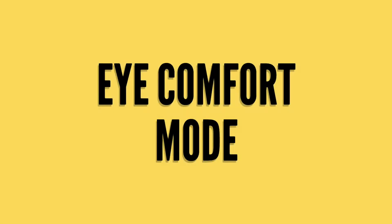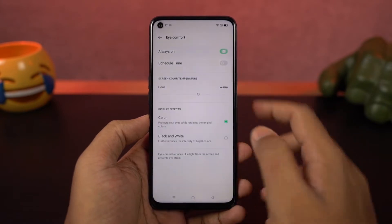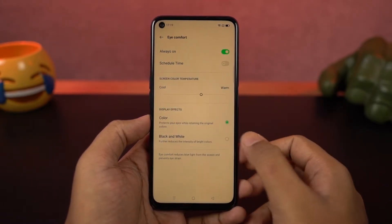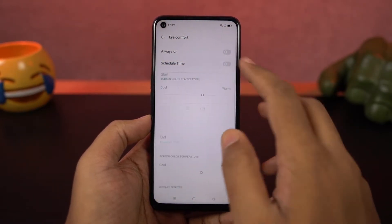Next we have iComfort mode — it's just another name for reading mode. Once you enable it, it puts a warm tint on the screen to reduce the blue light emitted from the display. It also has a black and white mode, where it turns the whole display black and white.